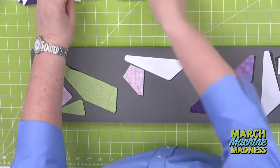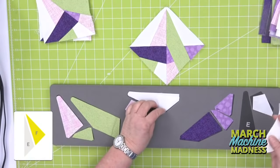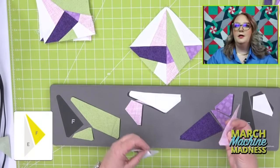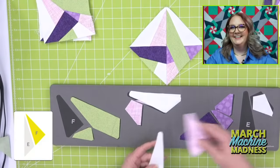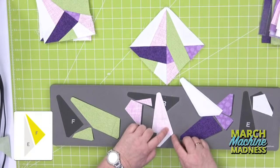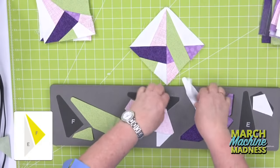First we're going to sew E and F together — here's my little test block with E and F. My F shape — I'm going to put right sides together, and see down here where this notch is cut off. If I try to do it the other way it's not going to work right, so I'm going to sew it like this. While I'm sewing, Emily is going to tell us about people's favorite flowers.